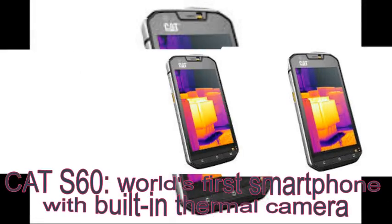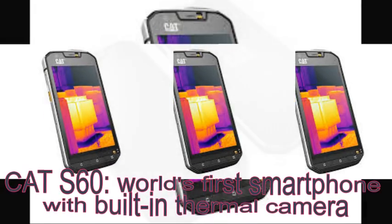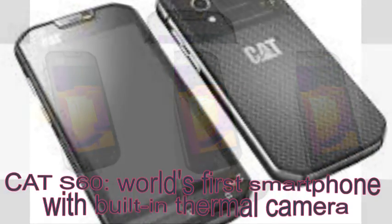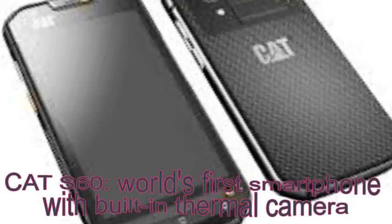It has 3 gigabytes of RAM and 32 gigabytes of storage. The phone runs Android 6.0 Marshmallow and offers 4G LTE connectivity. There's also a 13 megapixel main camera and a 5 megapixel selfie cam.